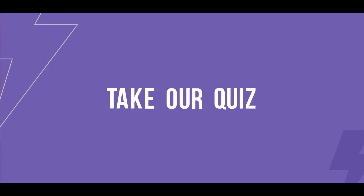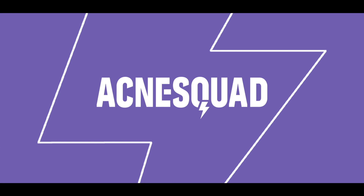Take our quiz at AcneSquad.com. Acne Squad — battle acne with the experts.